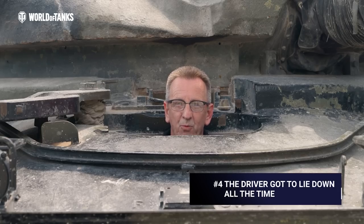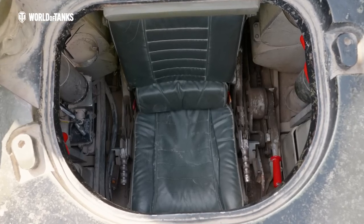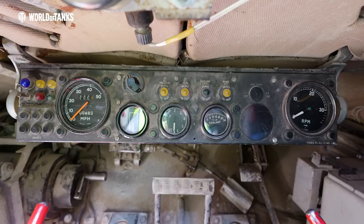Unlike most tanks where the driver sits in an upright position, the Chieftain driver is in a recumbent position — in other words, he's lying down. The reason for this is down to the design philosophy of the Chieftain tank, which is to make a very low profile. There is no doubt that the driver's seat is the best seat in the house — well, in terms of comfort anyway.